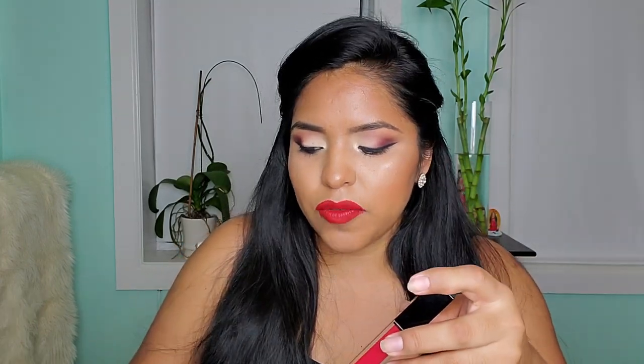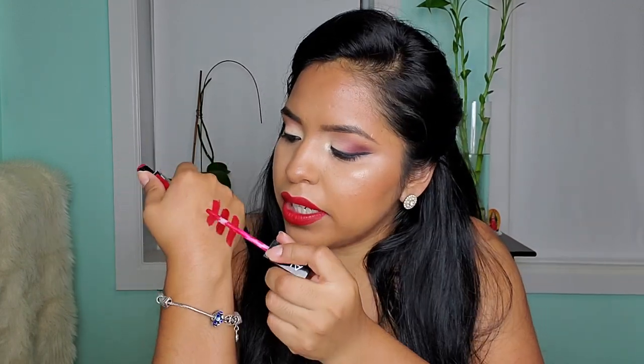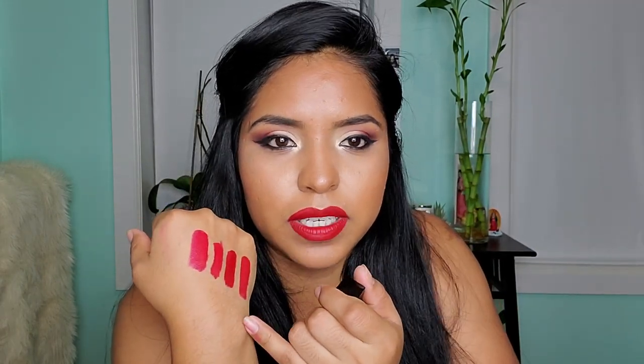The other one you guys already saw me wear in my other video is the MUI Makeup Academy in Bright Red. This one actually retails for $8, and I also got it on sale from Duane Reade. It has a really nice minty scent. It's not super bright — it's more on the pinkier side, with a little bit of a pink undertone compared to the others.